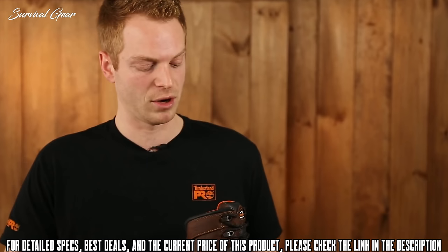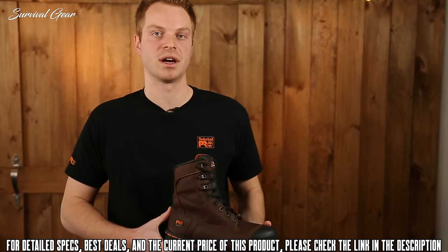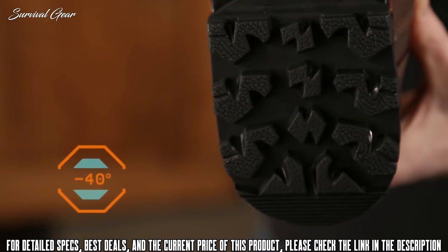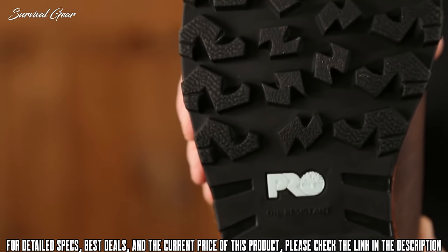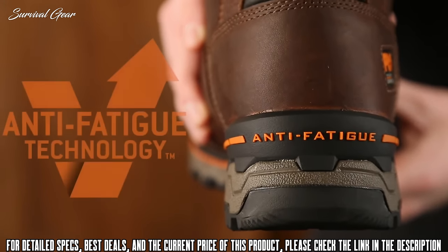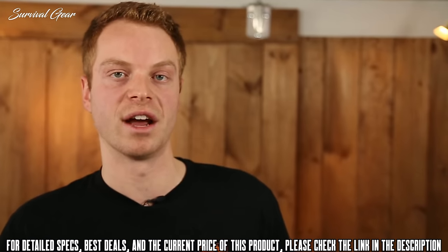I'm Ryan from Timberland Pro, and today we're going to talk about the Timberland Pro Boondock Work Boot. The Boondock is designed to keep your feet comfortable and safe in some of the toughest working conditions. The cold formula TPU outsole was originally designed for the negative 40 degree temperatures found in the Canadian oil sands. Deep lugs and low temperature formulation help maximize traction on cold surfaces. The Boondock features dynamic anti-fatigue technology, which absorbs shock and returns energy to key zones of the foot every step.